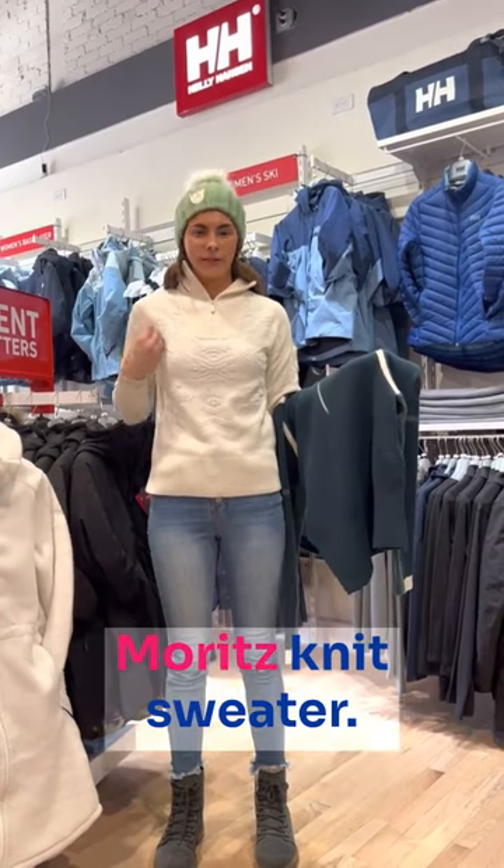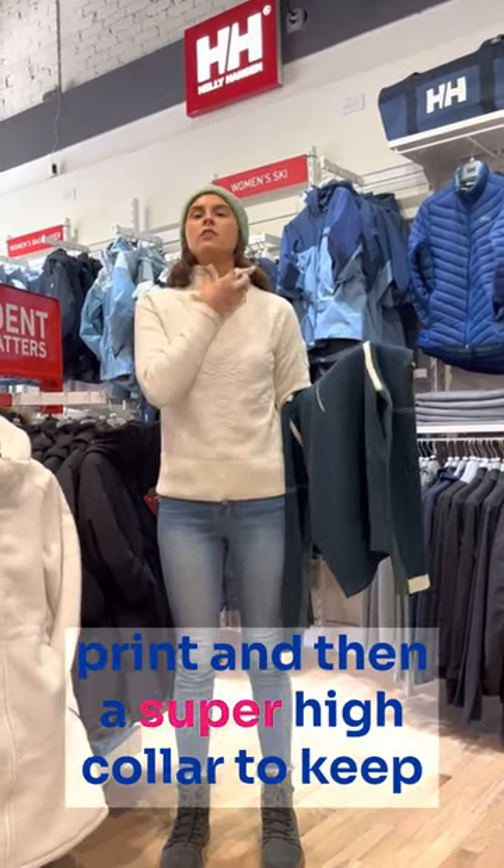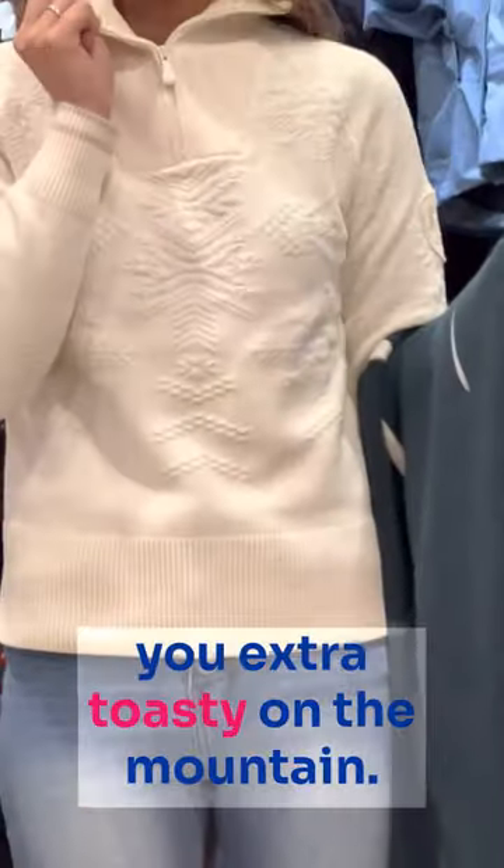The one that I have on is the St. Moritz knit sweater. It has this awesome snowflake print and then a super high collar to keep you extra toasty on the mountain.